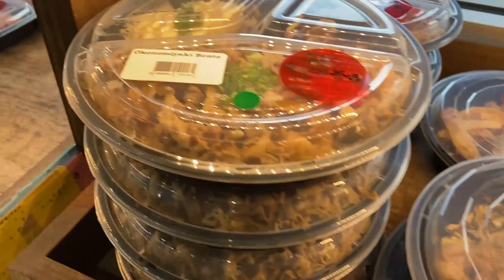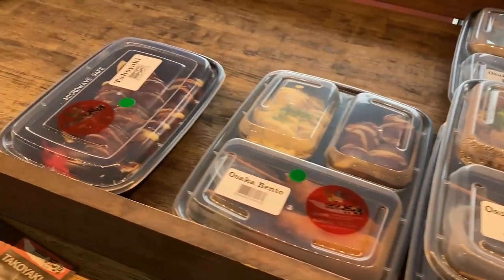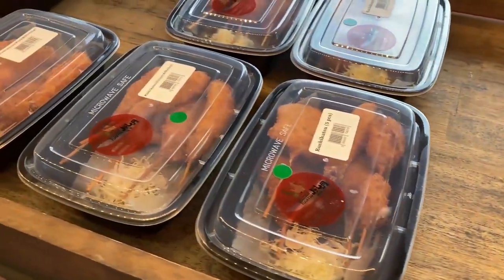Other times they make a sunny-side-up egg, which is also delicious. Then they top it off with green onion, a savory sauce, some mayo, bonito flakes, and seaweed flakes.